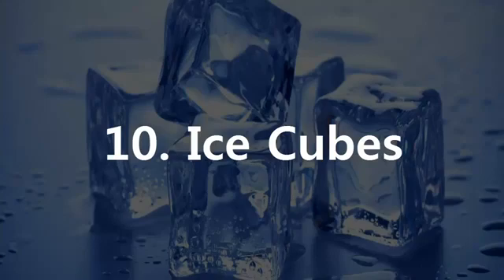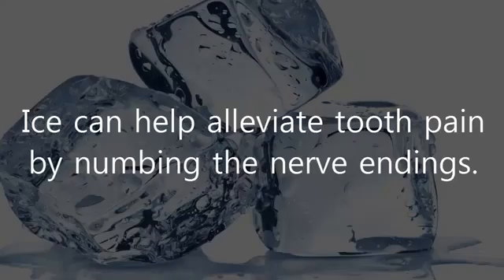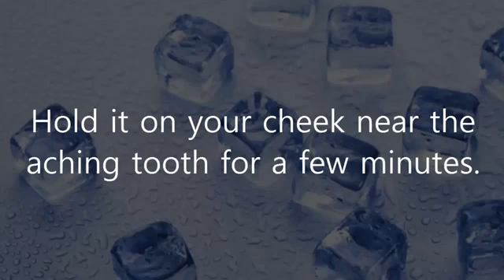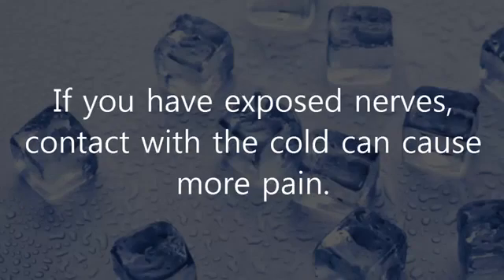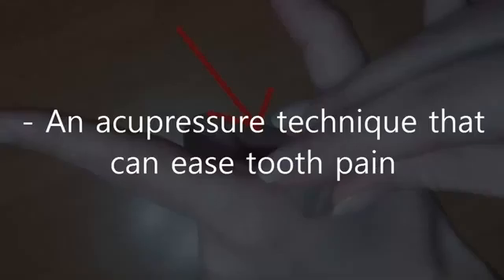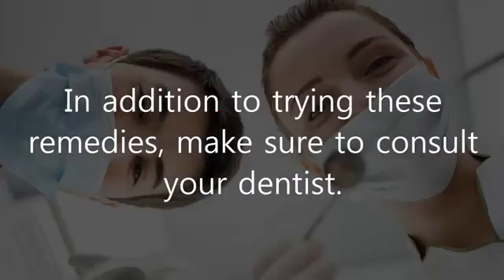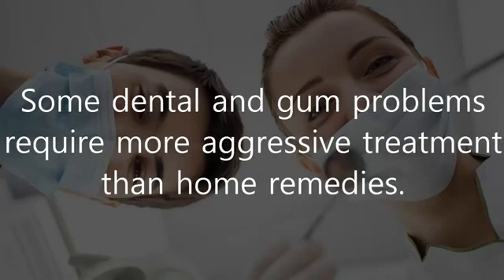10. Ice Cubes. Ice can help alleviate tooth pain by numbing the nerve endings. Wrap a small ice cube in a thin cotton cloth and hold it on your cheek near the aching tooth for a few minutes. If you have exposed nerves, contact with the cold can cause more pain. An acupressure technique that can ease tooth pain is to rub an ice cube between your index finger and thumb for a few minutes. In addition to trying these remedies, make sure to consult your dentist, as some dental and gum problems require more aggressive treatment than home remedies.